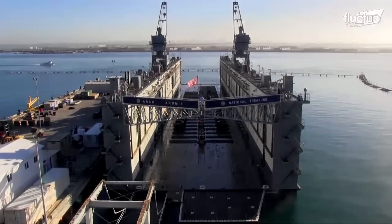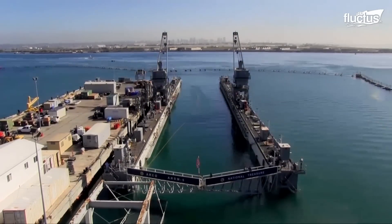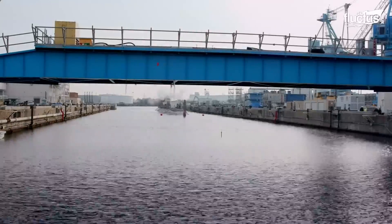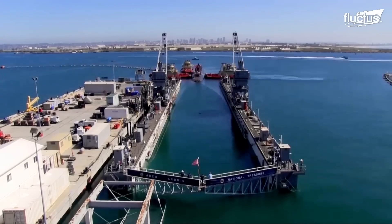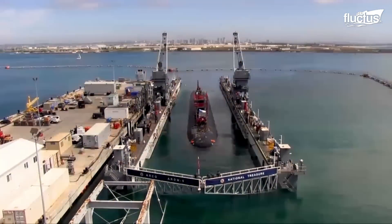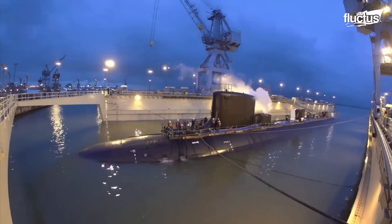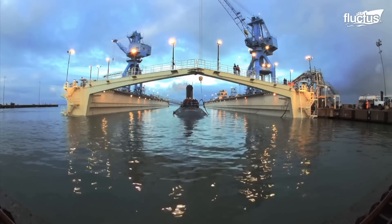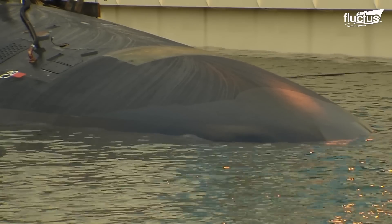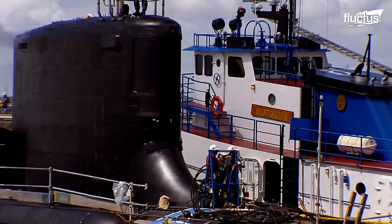There are also floating dry docks. These mechanical platforms actually sink into the water using a ballast system similar to the submarines themselves. The tugboat team helps to maneuver the submarine into position, as large vessels like this cannot steer effectively at low speeds. Once the sub is tethered to the dry dock, the platform will release its ballast, lifting the submarine up so that the maintenance crews can perform their duties. When the repairs are complete, the dry dock simply fills its tanks again and releases the sub.